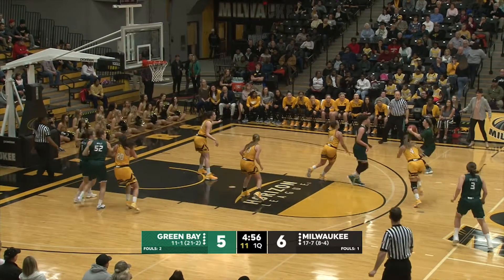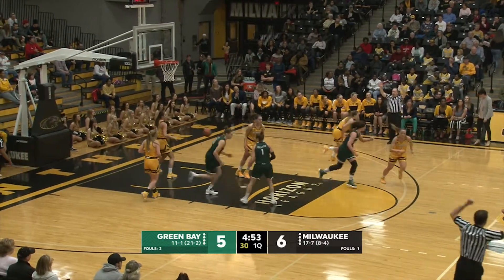Wolf across the way, out it comes. LeClaire takes a dribble, fires a right wing three ball and hits it with the shot clock winding down.